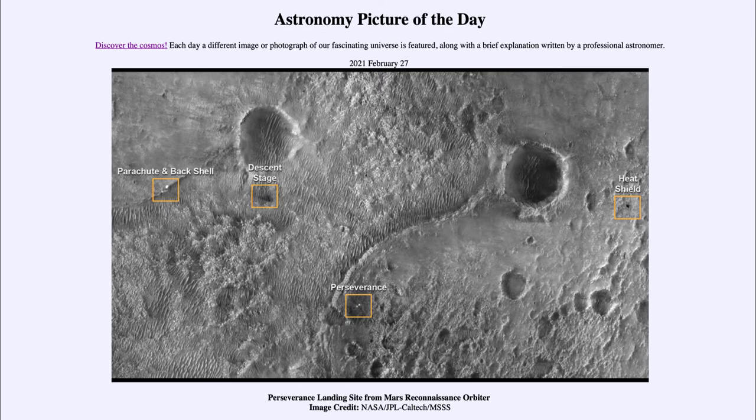It is titled Perseverance Landmark, which is a landing site from Mars Reconnaissance Orbiter. This is an image taken by the Mars Reconnaissance Orbiter, which is an orbiter going around the planet Mars, studying it in great detail from above and taking many high resolution images, as we see here, of the interior of what is known as the Jezero Crater.